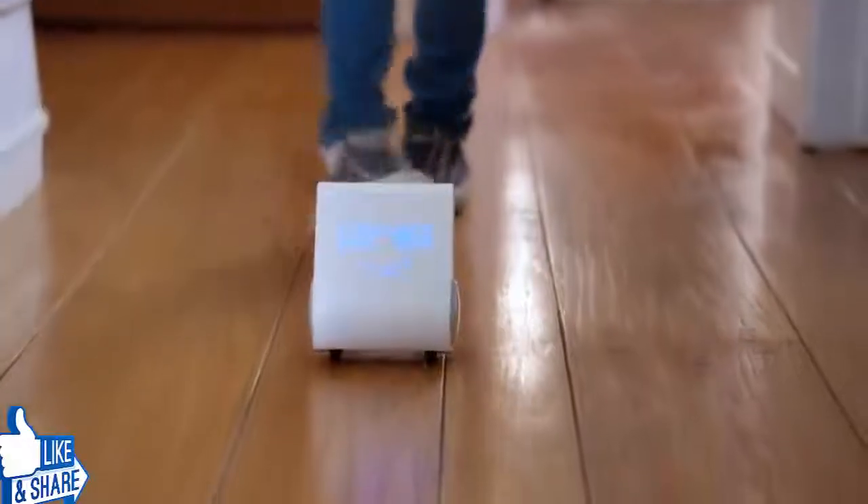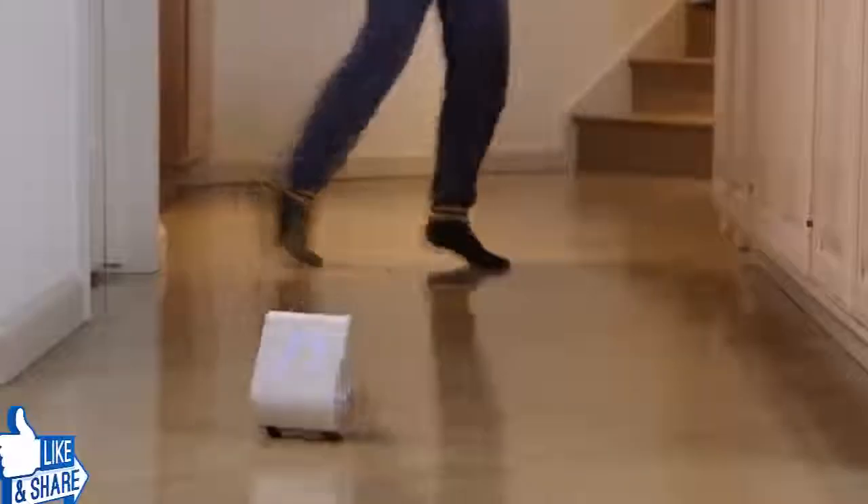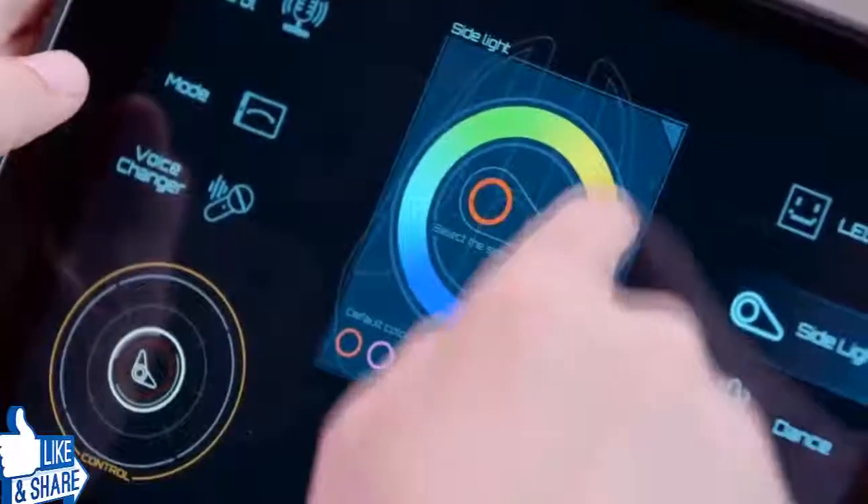In FreePlay mode, you can just start playing. Every spin, grin, dance, and silly voice naturally teaches coding skills.